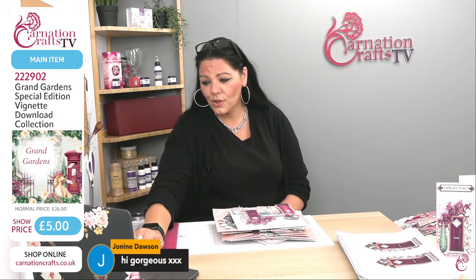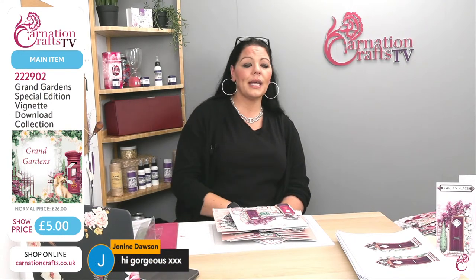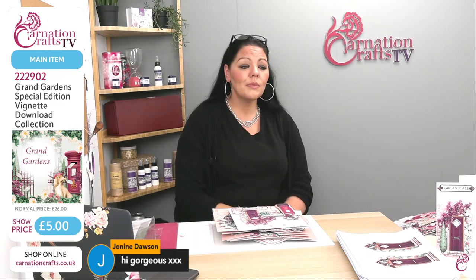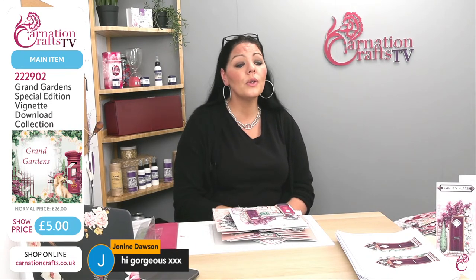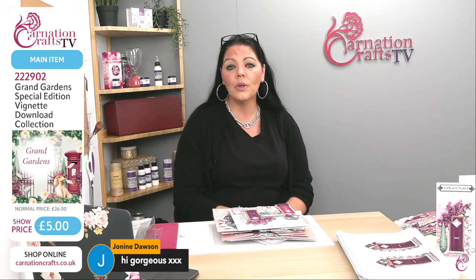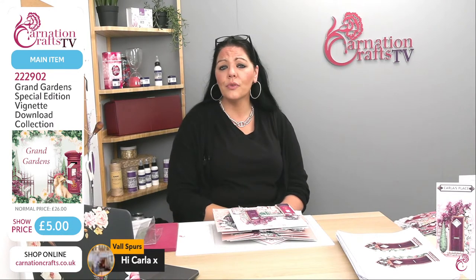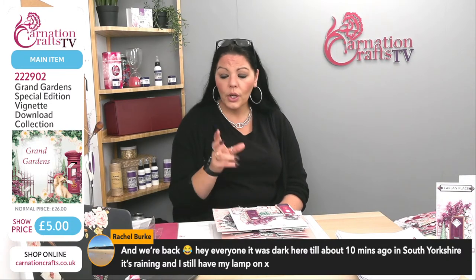I do apologize for the issues — if the internet or power goes, it cuts everything. In order to get these vignettes, go to the website and order them. The item number is 222902, it is called the Grand Garden Special Edition Vignette Download Collection. Pop it into your basket, go through checkout, and it will download to your computer as a bunch of vignettes.